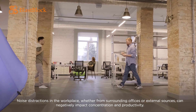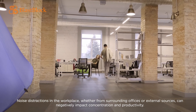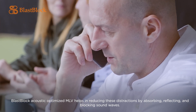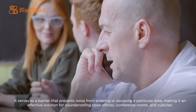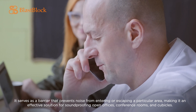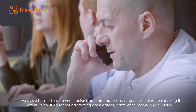Noise distractions in the workplace, whether from surrounding offices or external sources, can negatively impact concentration and productivity. Blast Block Acoustic Optimized MLV helps reduce these distractions by absorbing, reflecting, and blocking sound waves. It serves as a barrier that prevents noise from entering or escaping a particular area, making it an effective solution for soundproofing open offices, conference rooms, and cubicles.